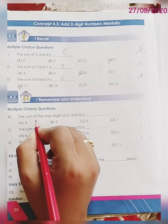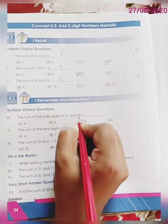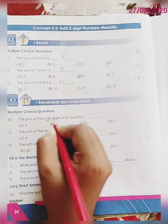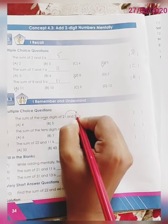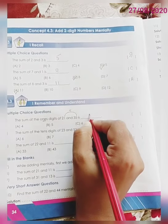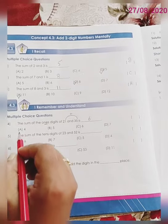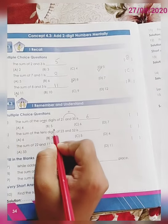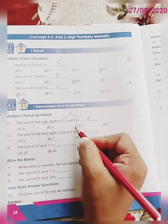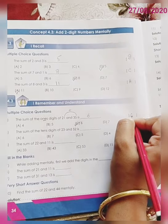Option number 4. The sum of the 1's digit of 21 and 35 is — you have to find out the sum of the 1's digits. That means you have to add 1 plus 5. So 1 plus 5 is 6. Let us match with the given options. Option A: 4, Option B: 5, Option C: 6, Option D: 7. The correct option is C, 6. Write down C over here.